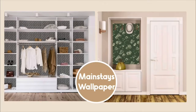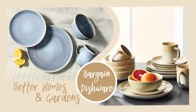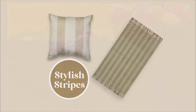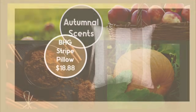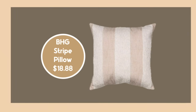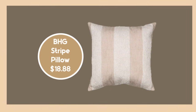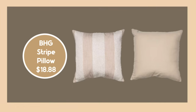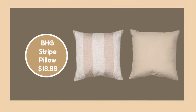We have Mainstays wallpaper with designs that I think would suit many, many people. We have bargain dishware, some very stylish stripes, and some wonderful scents of the season. The first two items are both traditional and trendy — right now taupe is so popular, and so are stripes, so both items have these.